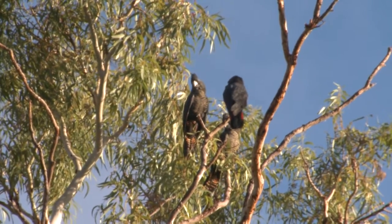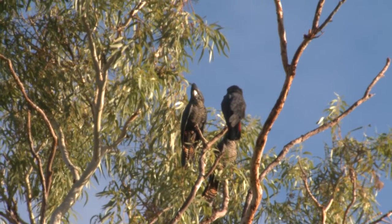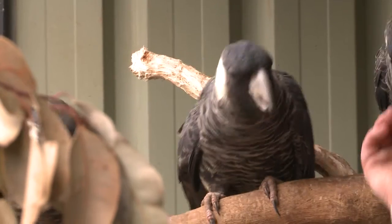We know with Carnaby's Cockatoos that the population has declined by 50% over the last five decades. These are wild birds that have been injured, treated at Perth Zoo, and have undergone rehabilitation here at Carrick and Black Cockatoo Conservation Centre.